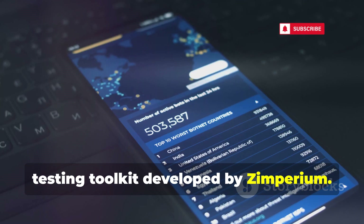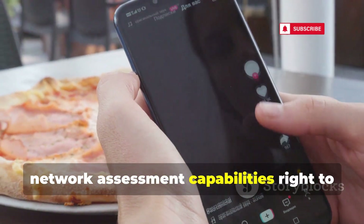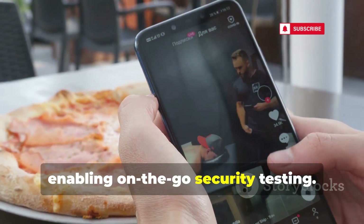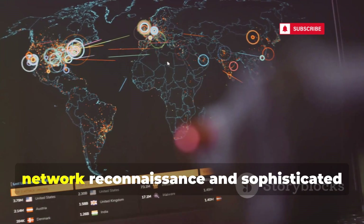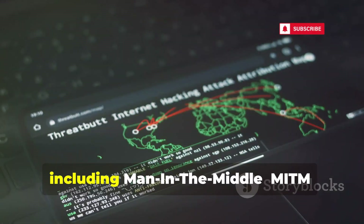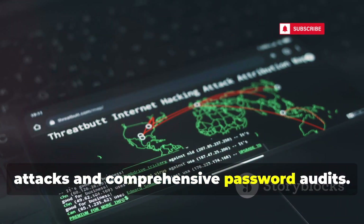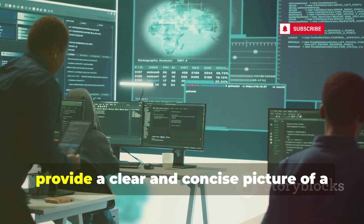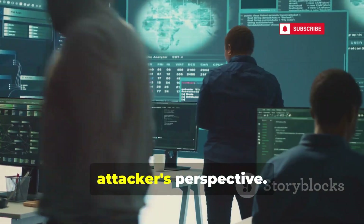zANTI brings a suite of network assessment capabilities right to your android device, enabling on-the-go security testing. It excels in performing detailed network reconnaissance and sophisticated attack simulations, including man-in-the-middle (MITM) attacks and comprehensive password audits. It generates detailed reports that provide a clear and concise picture of a network's security posture from an attacker's perspective.